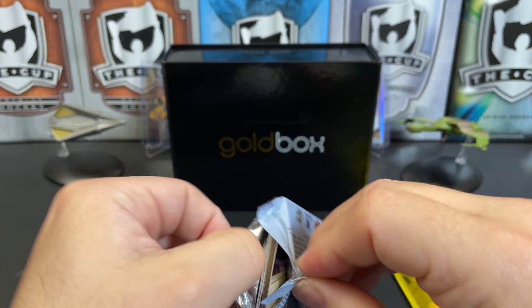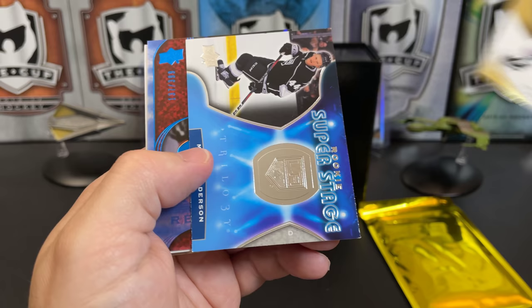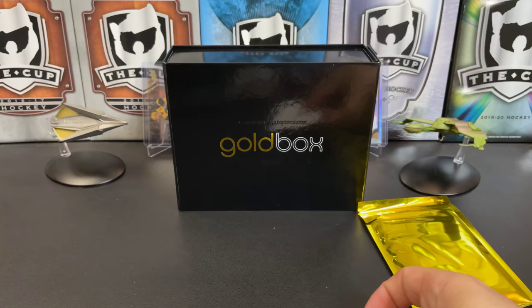This already is a pretty nice Gold Box. From Trilogy: Artemi Panarin, a rookie Super Stage of Mikey Anderson, a Morgan Rielly rookie rendition numbered to 399, and an Andre Vasilevsky.